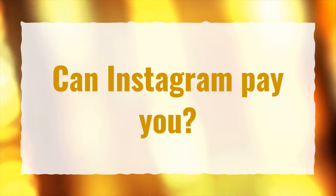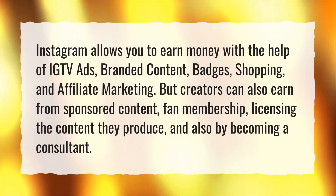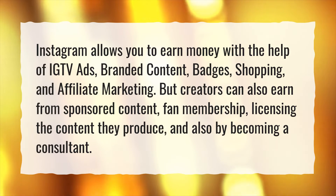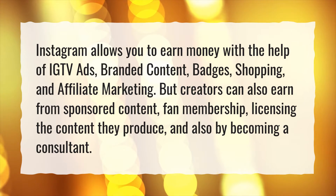Can Instagram pay you? Instagram allows you to earn money with the help of IGTV ads, branded content, badges, shopping, and affiliate marketing. But creators can also earn from sponsored content, fan membership, licensing the content they produce, and also by becoming a consultant.